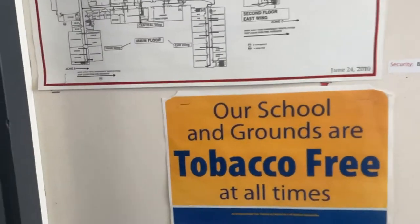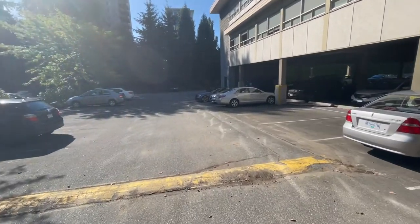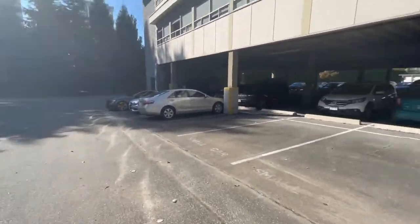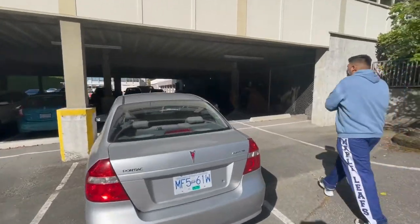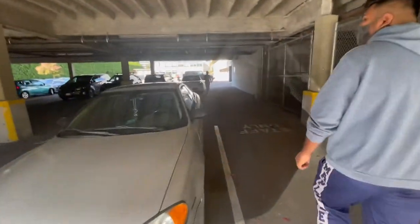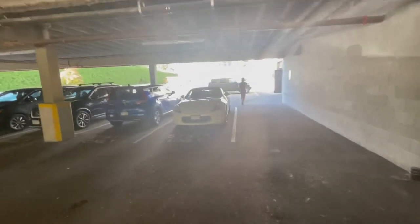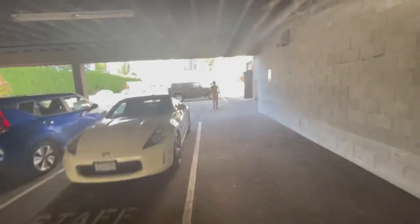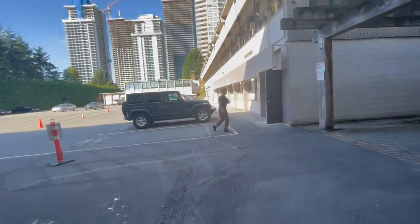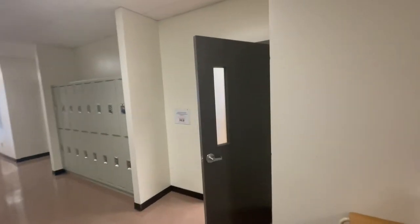This is also a tobacco-free zone. This is our second parking lot. Let's make our way to the classroom. This is our classroom — I hope you like this video.